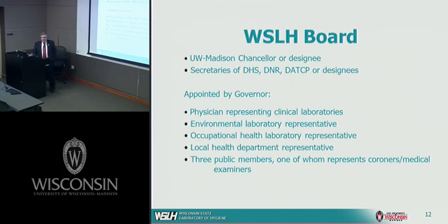We're a little unique in that we have a board that oversees the Wisconsin State Lab of Hygiene. By statute, the governor appoints the board members, which include the chancellor of UW-Madison or their designee, and the secretaries of the Department of Health Services, the Department of Agriculture Trade and Consumer Protection, and the Department of Natural Resources. The governor also appoints a physician to represent clinical labs, someone to represent environmental laboratories, occupational health laboratories, local health departments, and three other members — one of which represents coroners and medical examiners because of the work we do for them throughout the state.